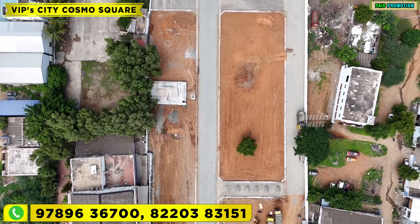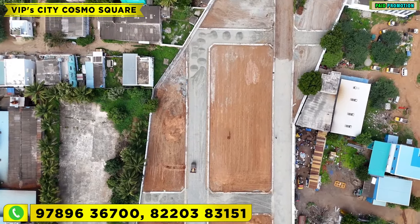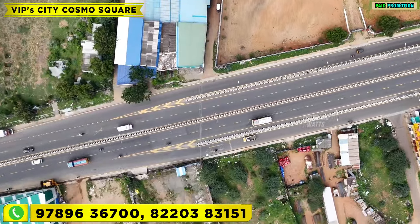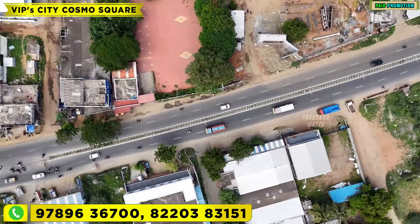There are many available areas on the road. You can check the property and the DTCP certification. If you have a budget, you can get a minimum of 4 cents on the site, with all corner sites available. In the nearest area there is development — an IT park, L&T Bypass, a medical college, IT companies, 22 colleges, and a maximum location with local schools, colleges, and hospitals.